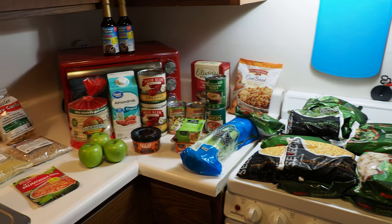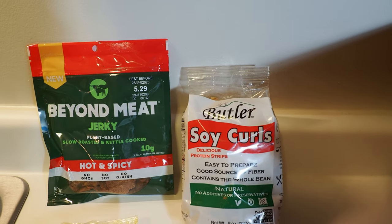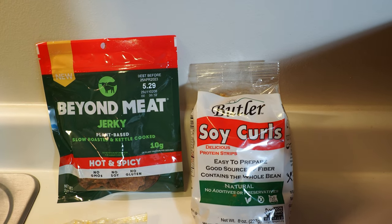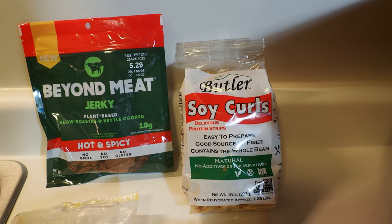I just want to show a few of the grocery items that we picked up. Went to a few different stores here. We got my favorite, and Inga's favorite actually as well, the Beyond Meat Jerky Hot and Spicy flavor. Absolutely the best. Not hating on the teriyaki or original, but hot and spicy is the business.